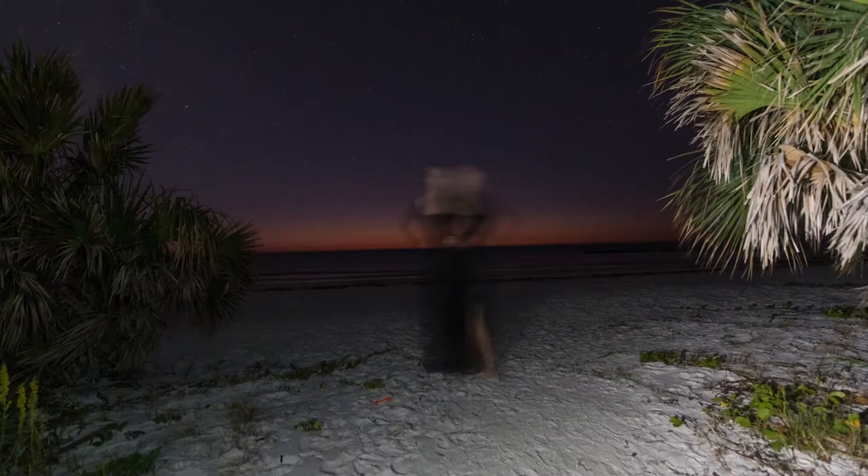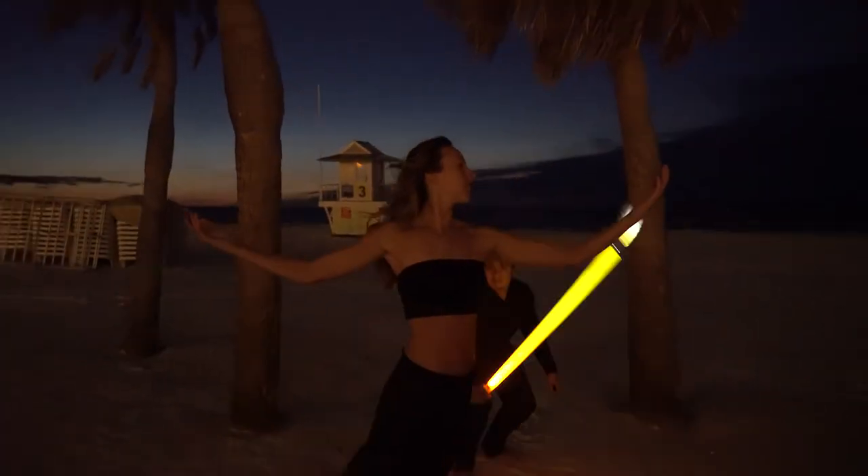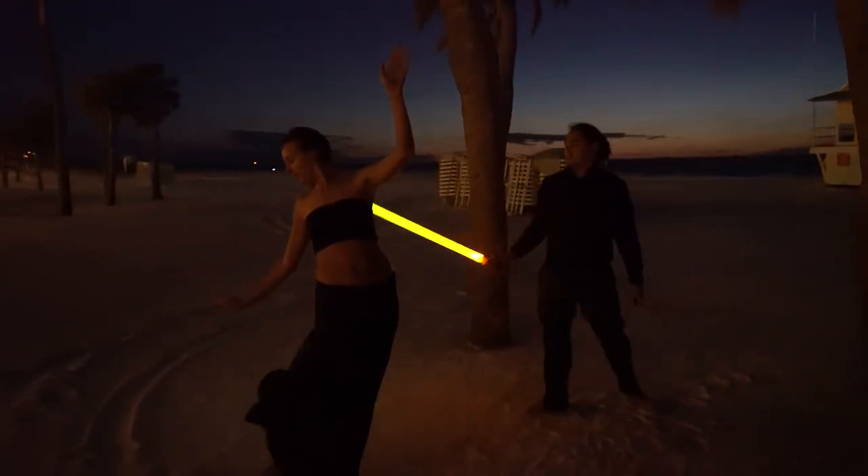Gwen has to stay perfectly still during the exposure time or else she's gonna turn out blurry. You can't see me because I'm behind her and moving way too fast for the camera to catch any light bouncing off of me.